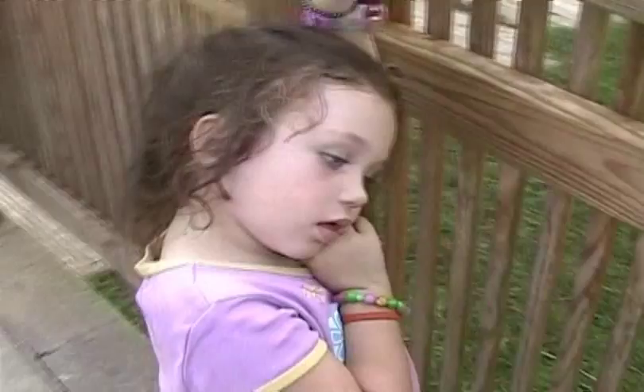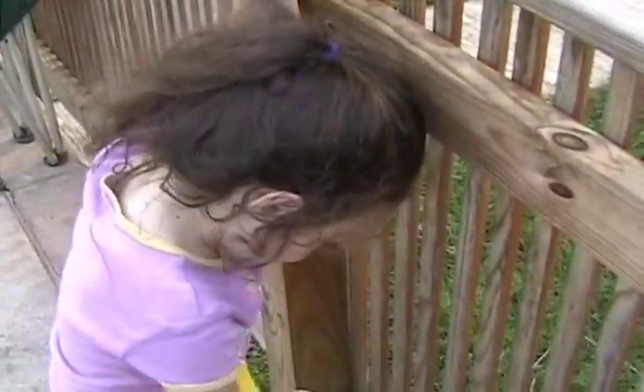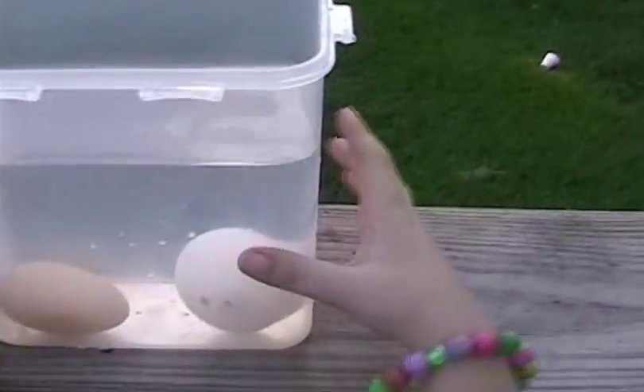I'd like to thank you for watching, and I'd like to thank Trinity for helping us with our experiment. What kind of eggs do you want, Trin — fresh or spoiled? Fresh. Fresh? Yes. Alright everybody, we hope you enjoyed our presentation and learned how to test your eggs.